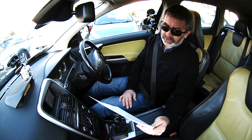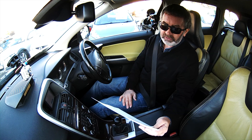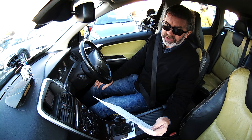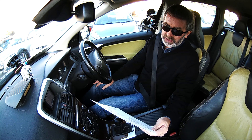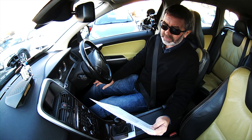Fuel economy: urban 28.8, extra urban 45.6, and combined is 37.7 - so good fuel economy from what's essentially a very big vehicle. 0-69 seconds and a top speed of 127 miles per hour.